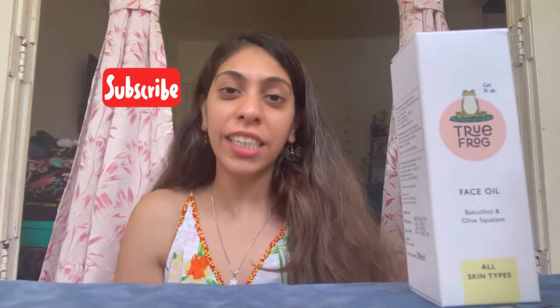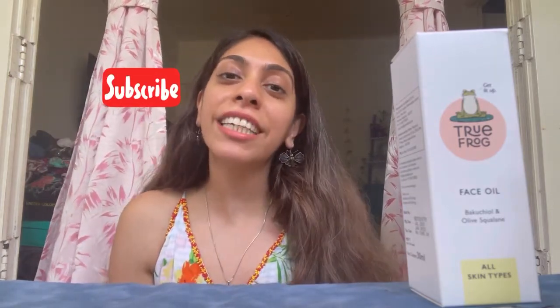Hi guys, welcome to my channel. My name is Krithi and the blog is called Balencia, which you can follow on my Instagram handle. Today's video is a skincare review with Balencia, and I'm going to be reviewing and talking about a new brand I recently discovered. If you're interested in knowing what this brand is, please continue watching, and don't forget to subscribe to my channel.